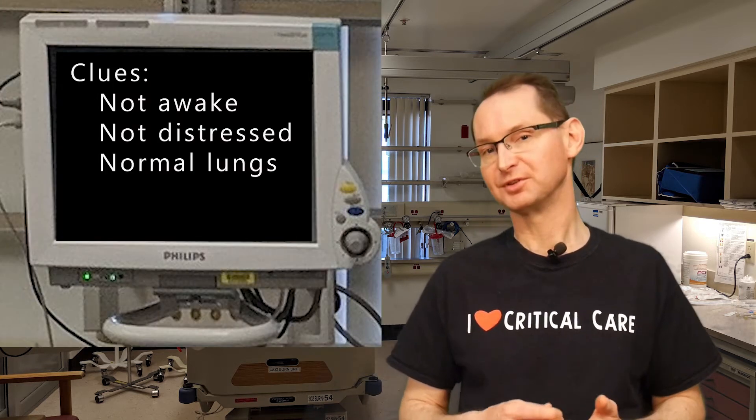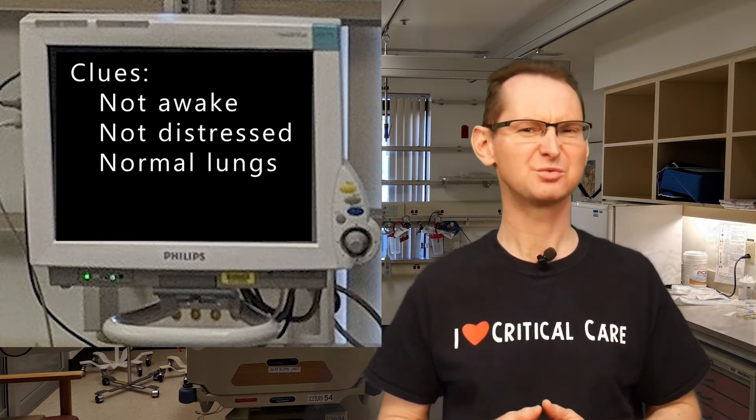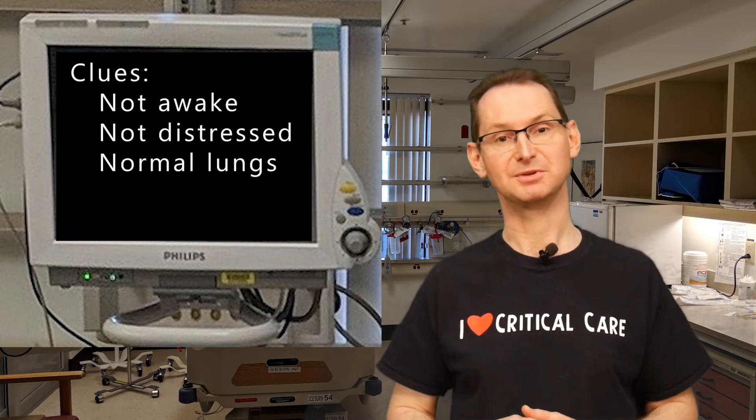When somebody has Type 2 respiratory failure from a loss of drive, there's a problem inside the brain. Simply stated, the patient just doesn't want to breathe. It can be from a myriad of problems that cause coma, including all kinds of drugs — both pharmacological and recreational. The big clue to loss of drive as the cause of Type 2 respiratory failure is an obvious decreased level of consciousness. The patient will not be in any sort of distress despite the increased PCO2. When you listen to the lungs, they'll be clear.